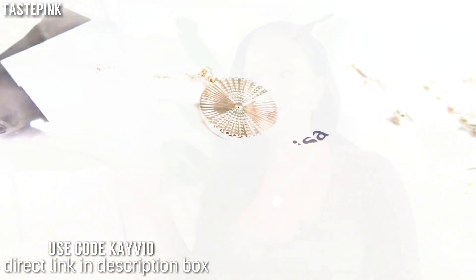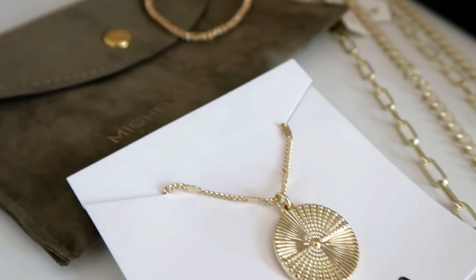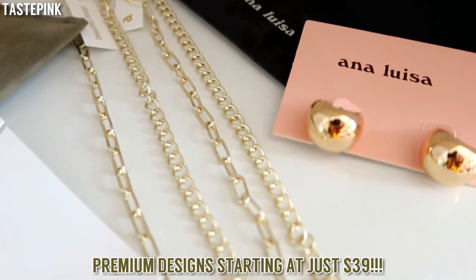I want to give a special thank you to Ana Luisa for partnering with me on this video. They're leaning more towards carbon neutrality, they're sustainable, and they have tarnish-free hypoallergenic pieces. Check the link in the description box along with code KV10 to get 10% off your order. I'll give you a close-up of the look and speak more about them as we move further into the video.